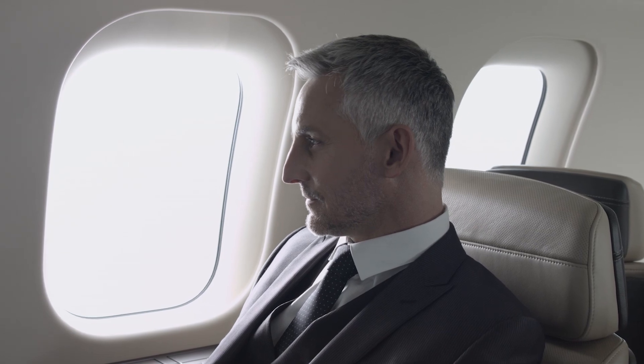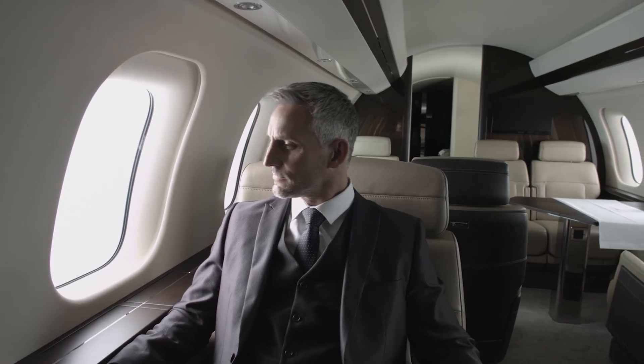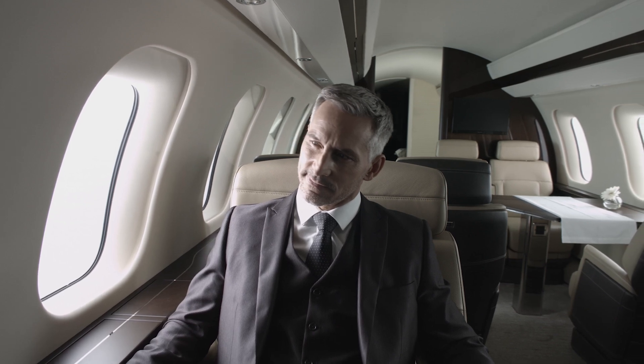Cabin altitude is, in simple terms, the pressure you feel on your body in a plane — because it's not jet lag that really gets you, it's the pressure. In a regular plane it feels like you're at 6,000 feet, which is like being on top of a very high mountain where you almost need oxygen to function. Whereas here in the Global 8000, you're going to feel like you're at 2,900 feet, equivalent to being in a skyscraper. So you're not having that strain on your body, and that's what makes you feel rested and refreshed when you arrive.